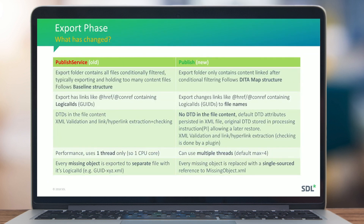Key changes in the publish service: before, we used a baseline structure which sometimes exported more than needed and then applied conditional filtering. Now we follow the map structure — every time a map is exported, we first conditionally filter it, then follow the remaining link statements to export only the necessary children. Also, href and conref attributes are immediately replaced with actual file names as exported to the file system, rather than leaving GUIDs in place.